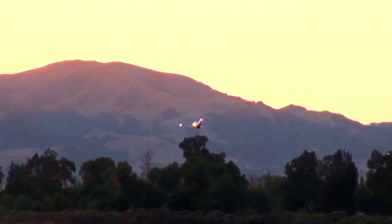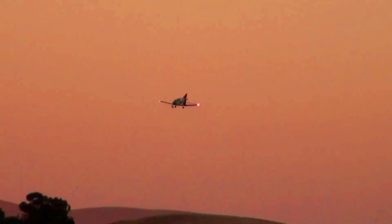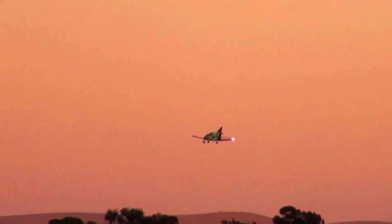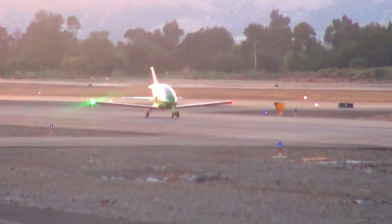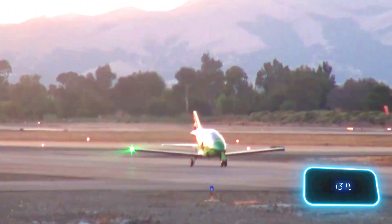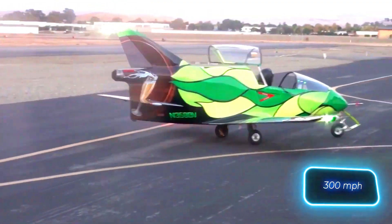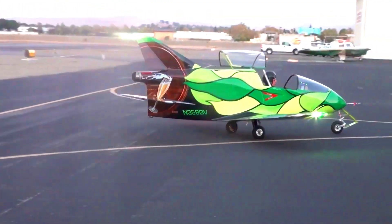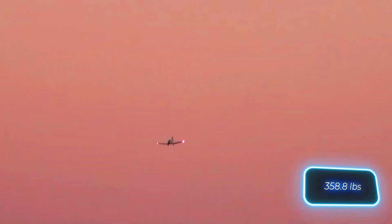For the film Octopussy, Agent 007 required a compact jet aircraft, and the BD-5J with the appropriate engine modification was a perfect fit. Remarkably, this model held the record for the world's smallest jet aircraft for a quarter of a century. With a length of approximately four meters, it could achieve speeds up to 480 kilometers per hour, and the lightest empty model weighed just 162.5 kilograms.